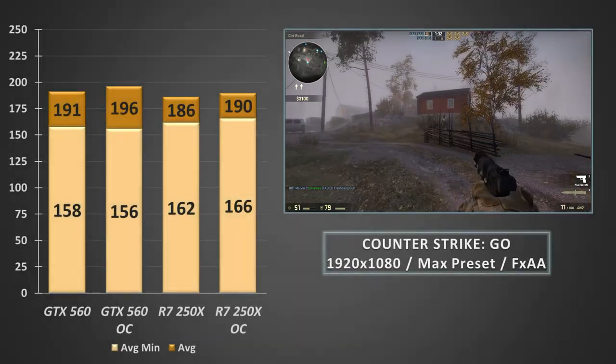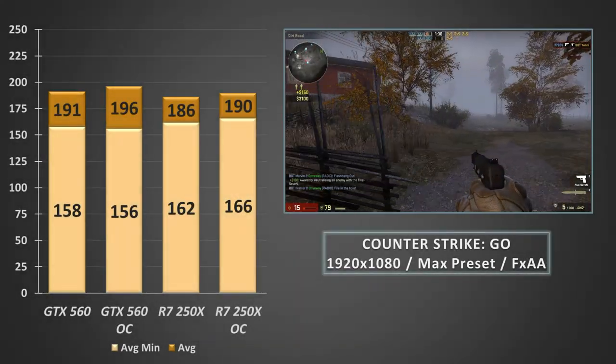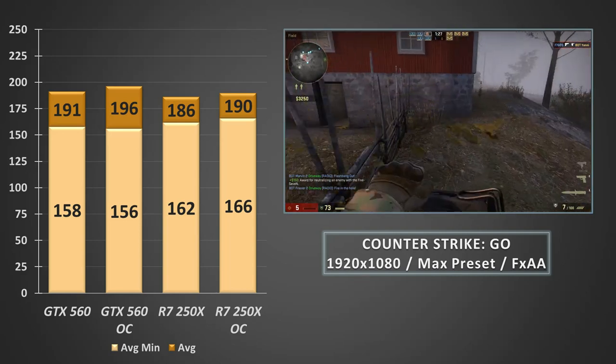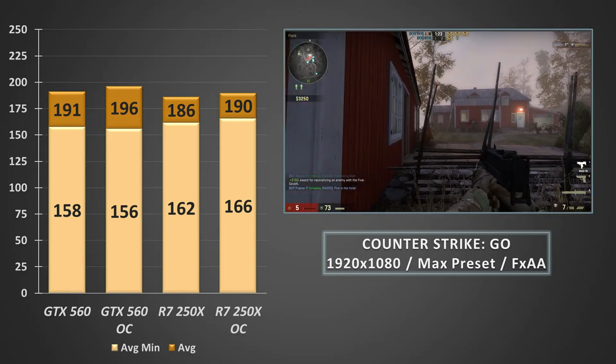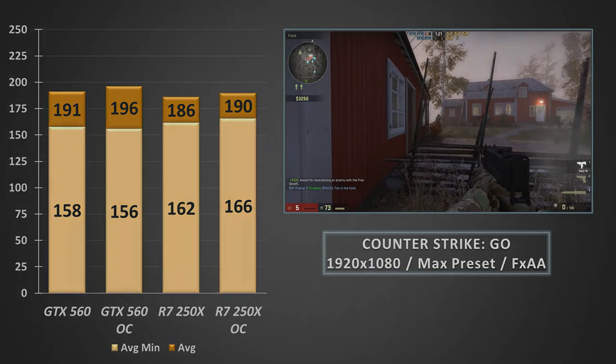CS:GO is a game which both cards basically took in their stride, running at the max preset. Neither card broke a sweat, and either one of these cheap and cheerful GPUs is going to be fine if you just want to play some Counter-Strike, even with a high refresh rate monitor.